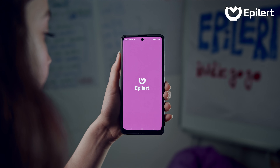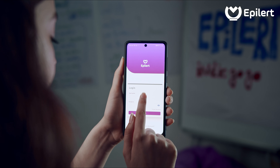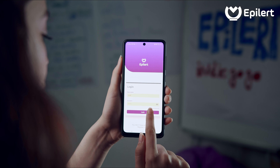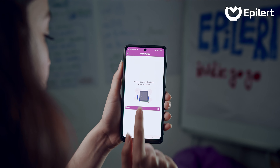Then you will have to fill a form with some necessary information such as your medication intake time and the frequency of your doctor's appointments. Once you are logged in, you will have to connect the bracelet to the app through Bluetooth.